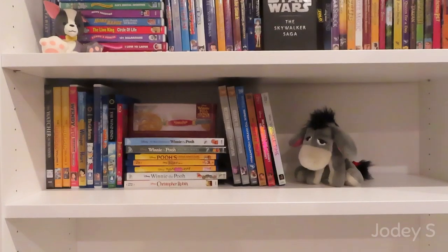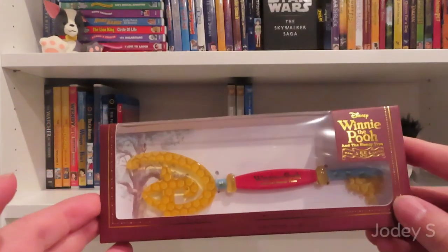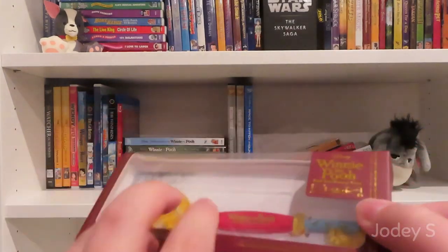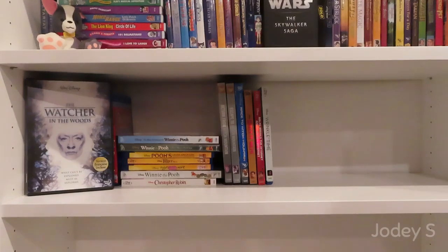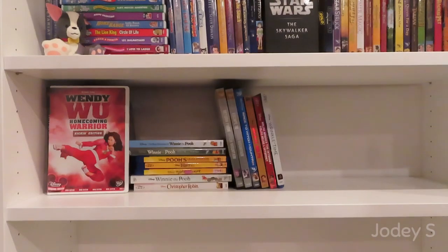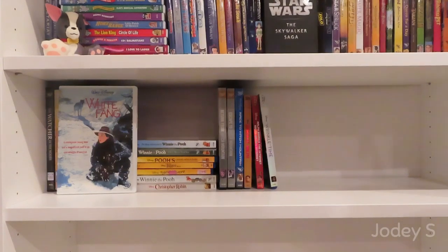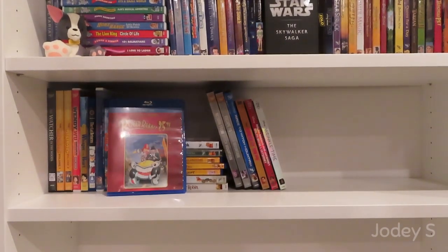And now we are finally on the very last shelf of all the Disney movies. I have two things on this shelf: a special edition Winnie the Pooh key from the Disney Store for the 55th anniversary of Winnie the Pooh, and a little plush Eeyore. The Watcher in the Woods. The Weekenders Vol. 1 and Vol. 2. Wendy Wu: Homecoming Warrior. Whisper of the Heart and The Cat Returns. White Fang. The Wild. The Wind Rises. Who Framed Roger Rabbit.